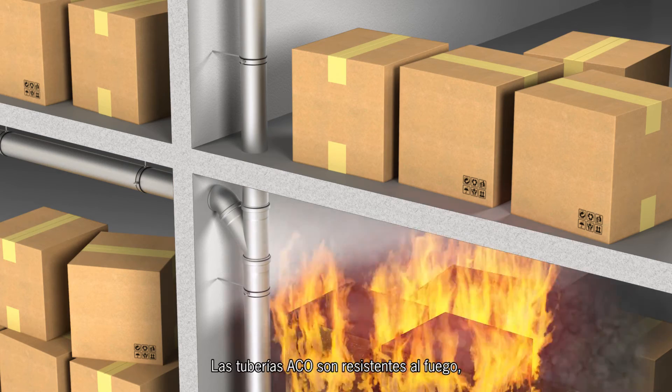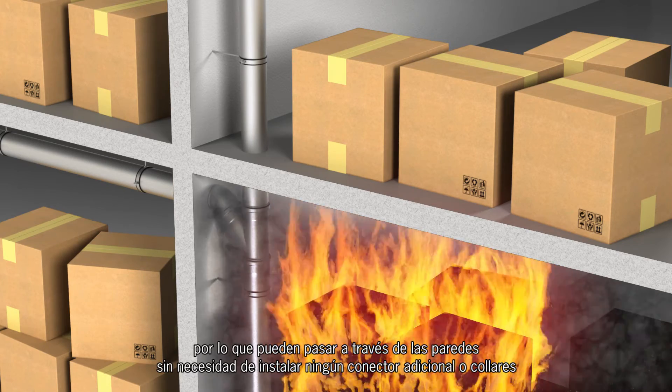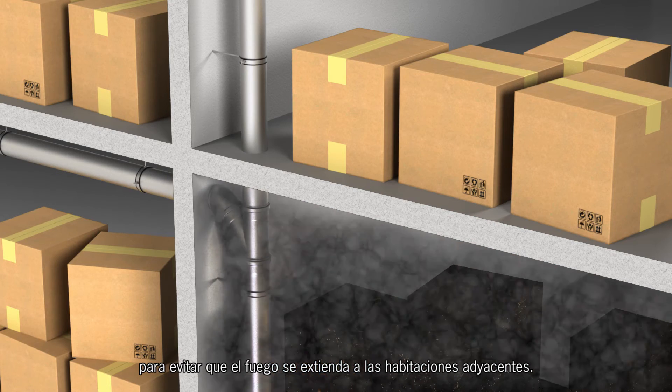Akko pipes are resistant to fire, so they can pass through walls without the need to install any additional connectors or collars to prevent fire from spreading into adjacent rooms.